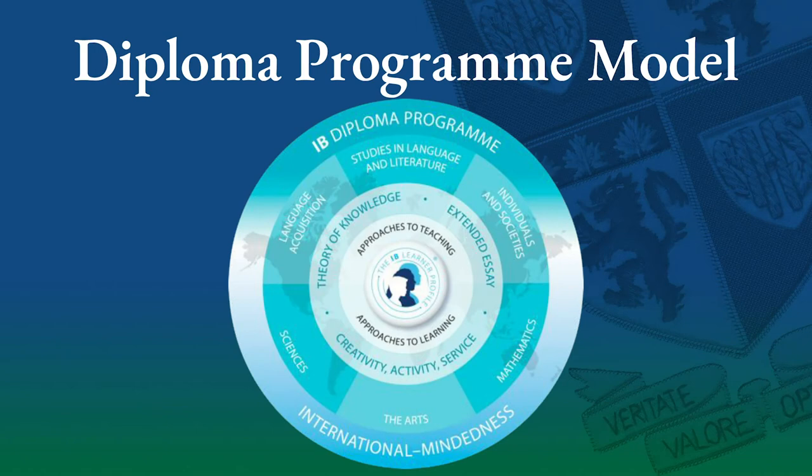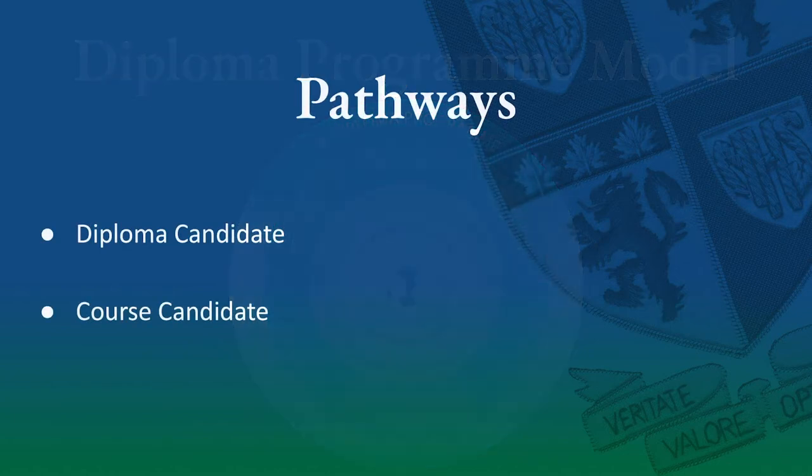If you take nothing else away from this presentation today, I hope that you will come away with the knowledge and understanding that at Glenline Norfolk School and through the Diploma Program we offer choice and different pathways for our students. Students may choose to embark upon their final two years of high school in a number of different pathways. Under the Diploma Program there are two different pathways: either as a Diploma candidate or as a course candidate.